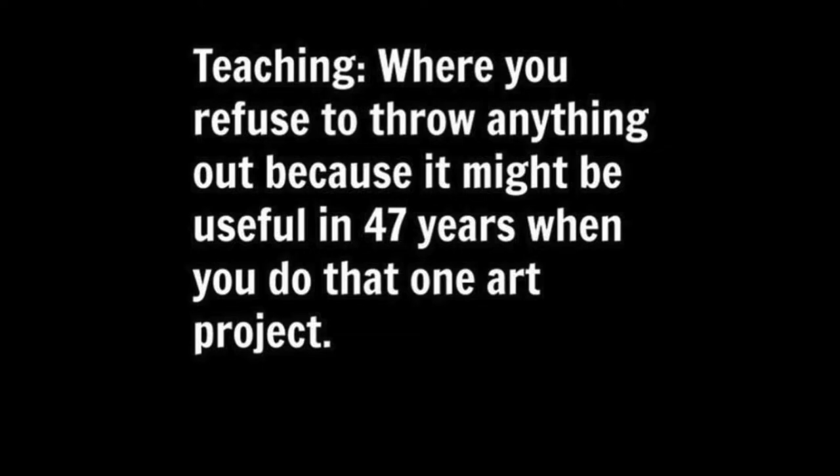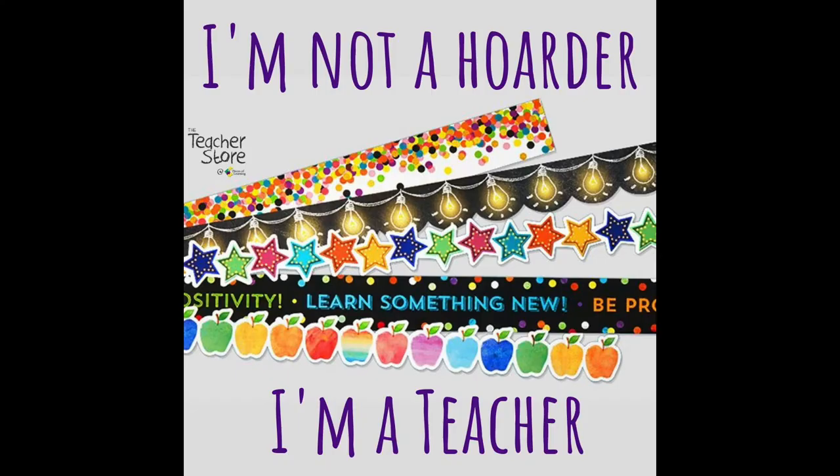Sometimes teachers are actually seen as hoarder-type individuals. There are a few different images I've seen online that I will insert on the screen here — kind of the jokes about teachers holding on to so many different items or resources just in case. And if we're not too careful, our classrooms can become an intense time capsule that becomes overwhelming to go through. You may have a lot of your storage space in your class being taken up by things that will never get used again.